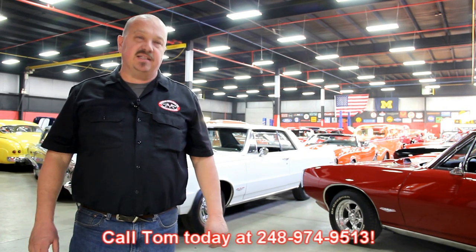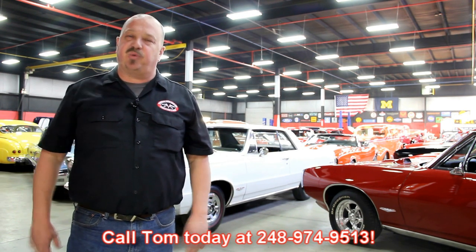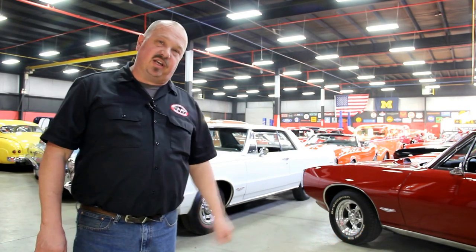We encourage you to come visit us here at Vanguard. If you're from out of town flying to Detroit Metro Airport, call Tom at 248-974-9513. We can send somebody down to the airport to pick you up — it's only about a 20-minute ride. We're right here in Plymouth, Michigan, and you can come out and check out all these cars.